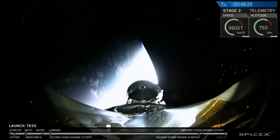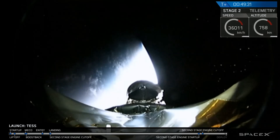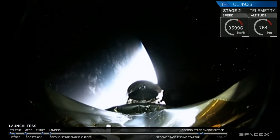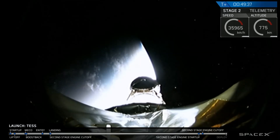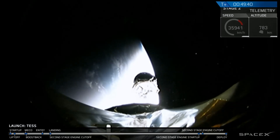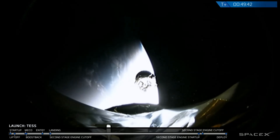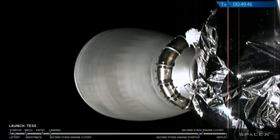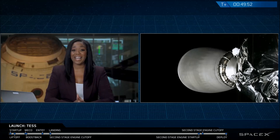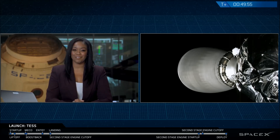Look at that beautiful image of the Earth behind us there, which is one of the planets Tess is going to look at in its lifetime. We have had successful separation of the Tess spacecraft, and it's going on its beautiful mission to look at thousands of planets outside of our solar system. And with that, this brings us to the end of our webcast as Falcon 9's job is done for today.